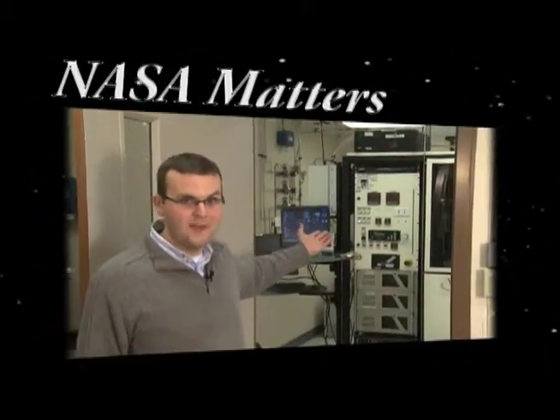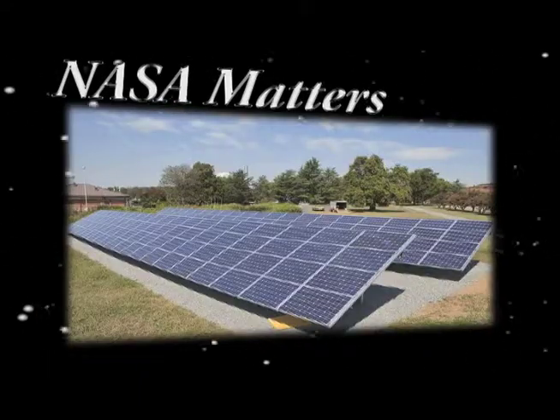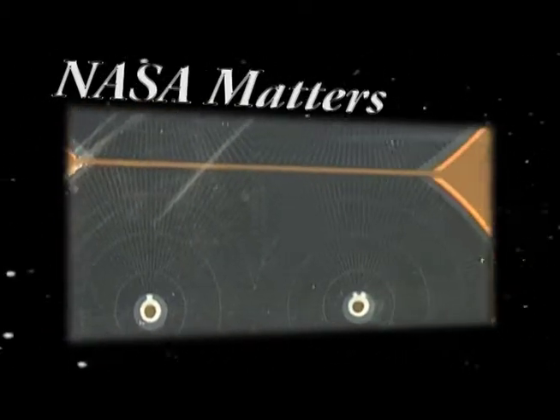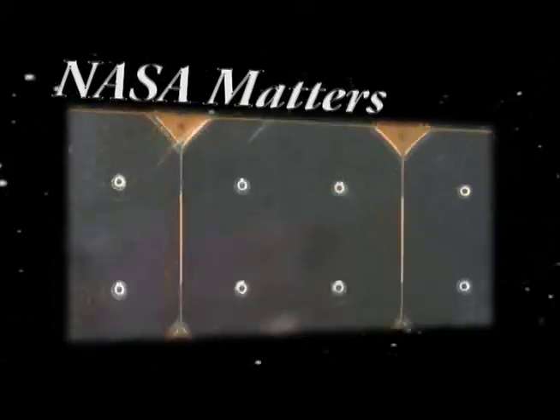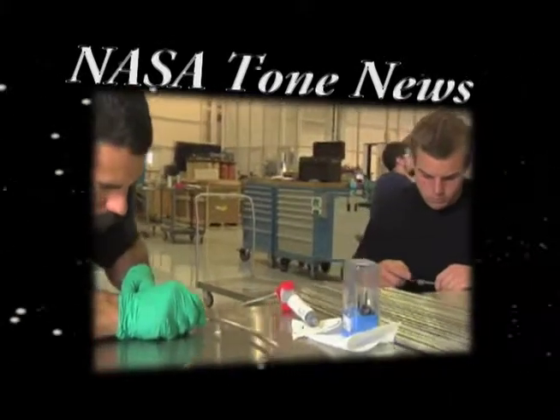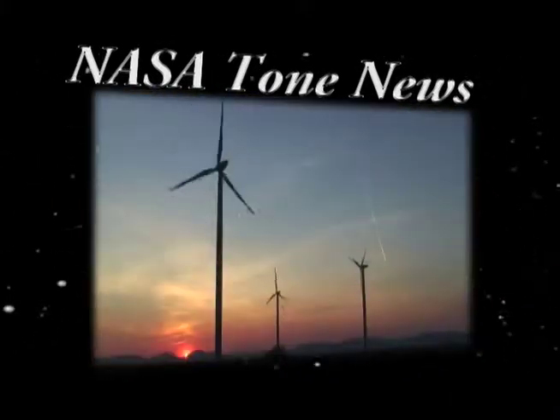This is the Solar Cell Growth Lab at the NASA Glenn Research Center in Cleveland, Ohio. A solar panel is a collection of solar cells strung together with wires in a way to produce a certain voltage and current to make a certain amount of power. Scientists at NASA Ames are conducting cutting-edge research in the development of clean energy technologies.